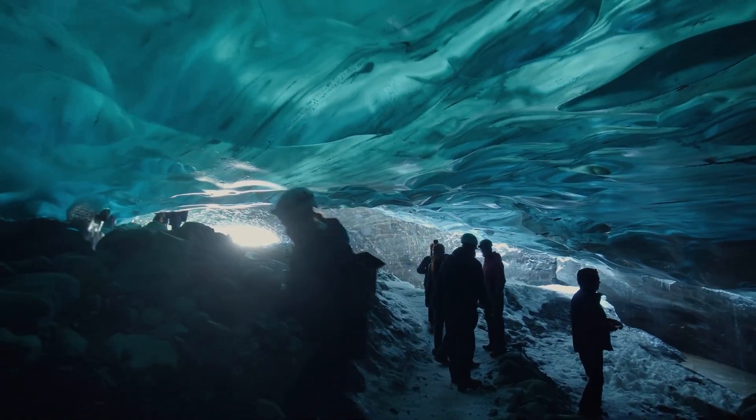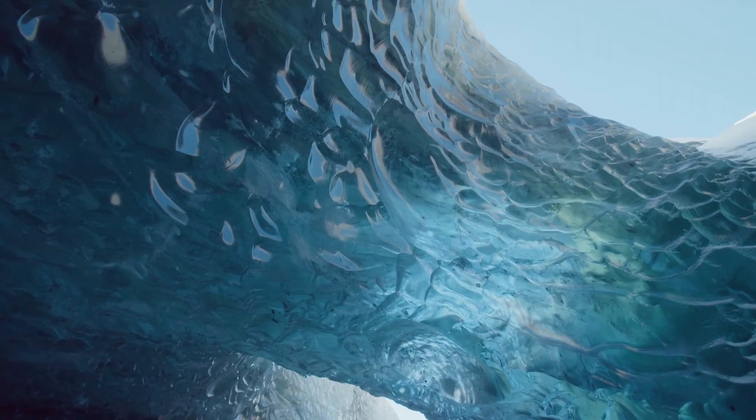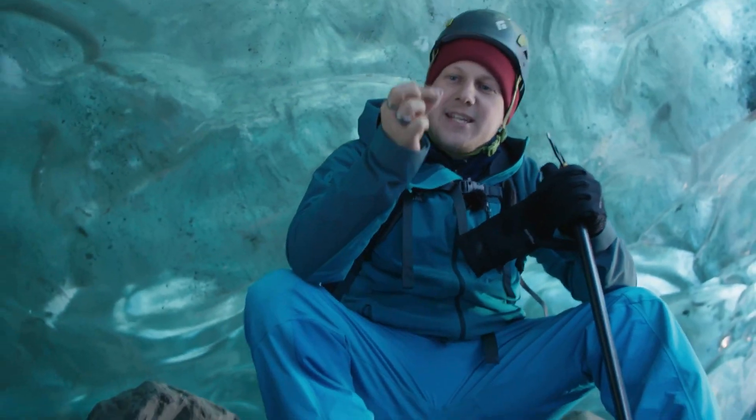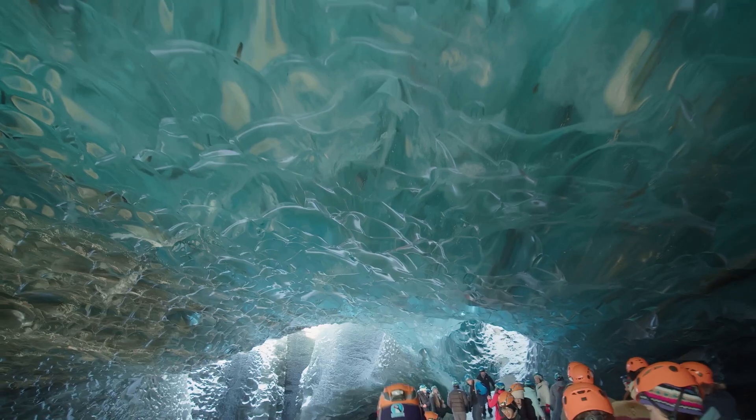The ice caves of Iceland are a true natural wonder, with each cave boasting unique and breathtaking formations. The vibrant blue ice is a result of centuries-old glacial compression, creating a mesmerizing, otherworldly atmosphere.